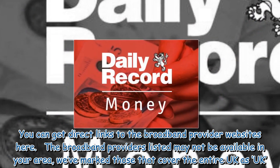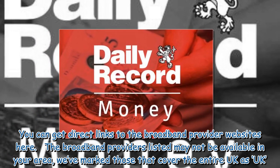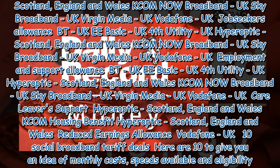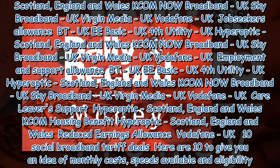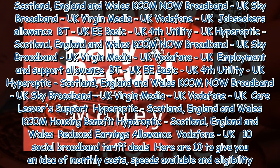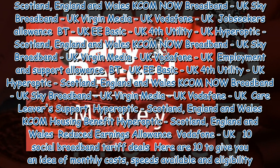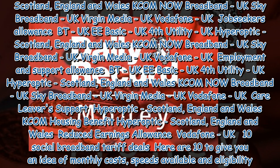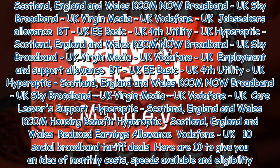You can get direct links to the broadband provider websites here. The broadband providers listed may not be available in your area; those that cover the entire UK are marked as UK. For Universal Credit: BT (UK), EE Basic (UK), Fourth Utility (UK), Hyperoptic (Scotland, England and Wales), KCOM, Now Broadband (UK), Sky Broadband (UK), Virgin Media (UK), Vodafone (UK). For Pension Credit: BT (UK), EE Basic (UK), Fourth Utility (UK), Hyperoptic (Scotland, England and Wales), KCOM, Now Broadband (UK), Sky Broadband (UK), Virgin Media (UK), Vodafone (UK).